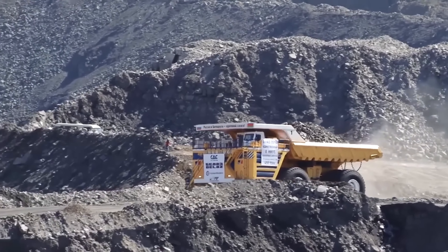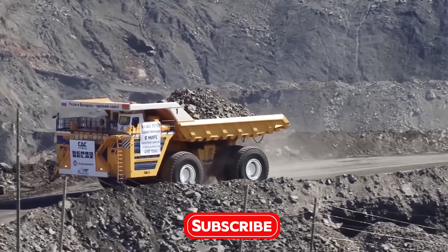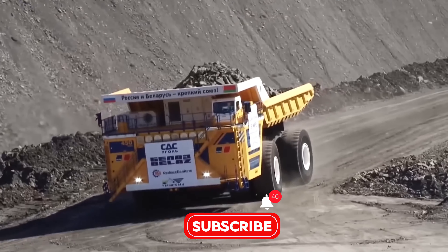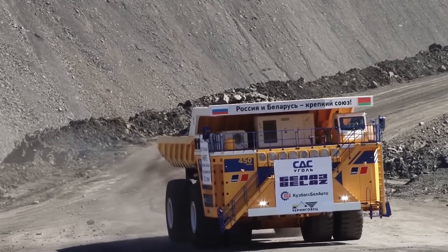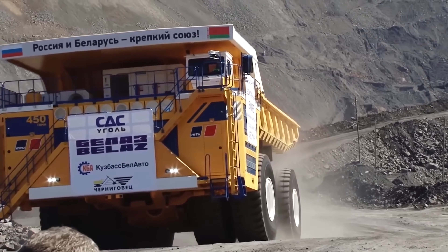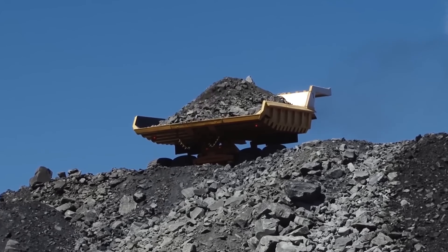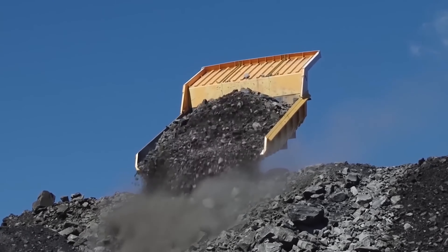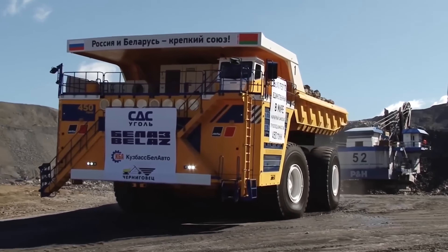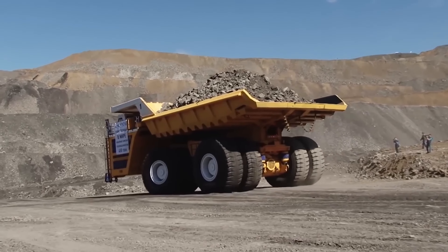The BelAZ 75710 isn't just about raw power — it's also about efficiency. Despite its size, it's designed to move huge loads with precision and reliability, making it perfect for the toughest mining jobs on earth. So next time you think of big trucks, remember the BelAZ 75710: it's not just big, it's a monster on wheels.